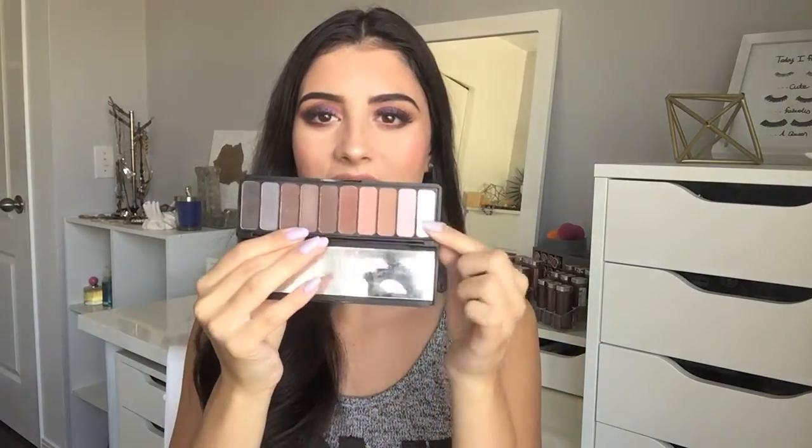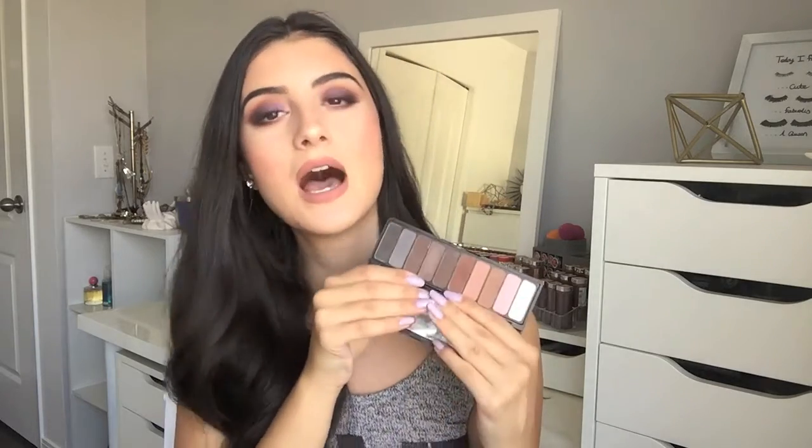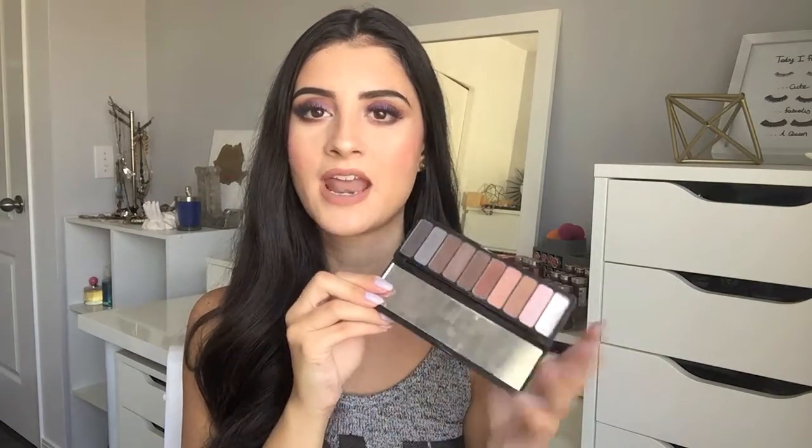Let's talk eyeshadow — this is the ELF Matte for Matte Palette. This has literally been one of my favorites for years and I've been using it a lot lately. My first shade in the palette is actually gone — it broke — but this palette has gotten such great use. I even took it with me on vacation because it's just such a perfect nude matte palette.